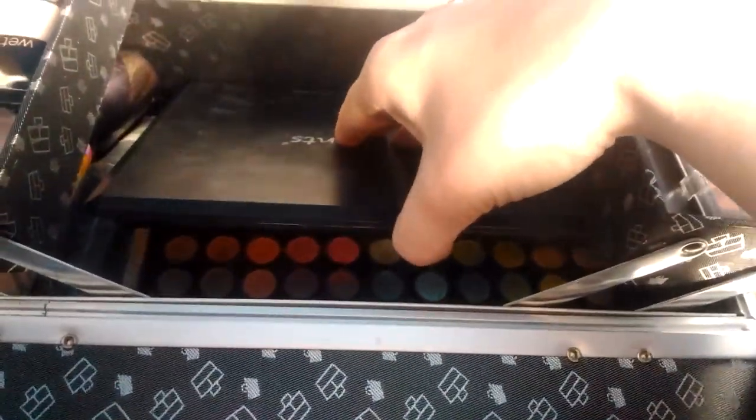I have two brushes down here: an e.l.f. blush brush and a stippling/powder brush by e.l.f. These do not fit in the tiny slots up top, so if you have bigger brushes, keep that in mind when getting a train case. And I have my two Cool Scents palettes, which I will not show because they're still broken — I need to fix them. I have the warm palette and a color palette.